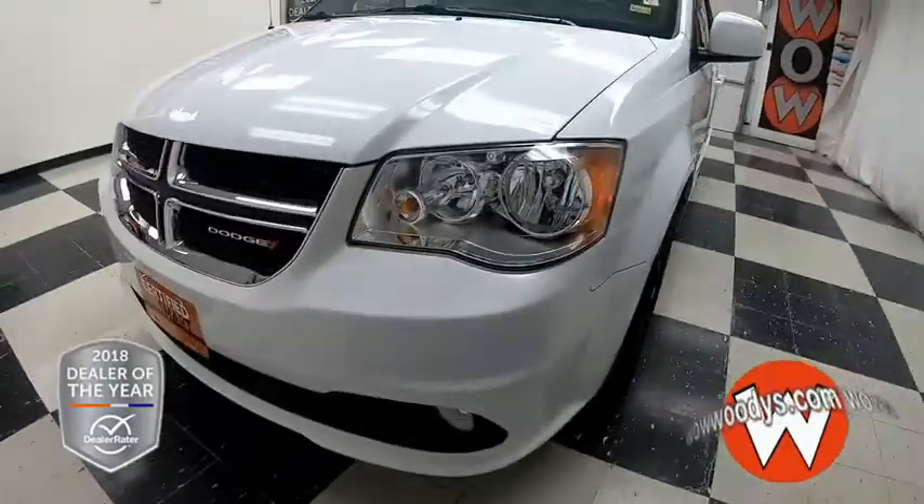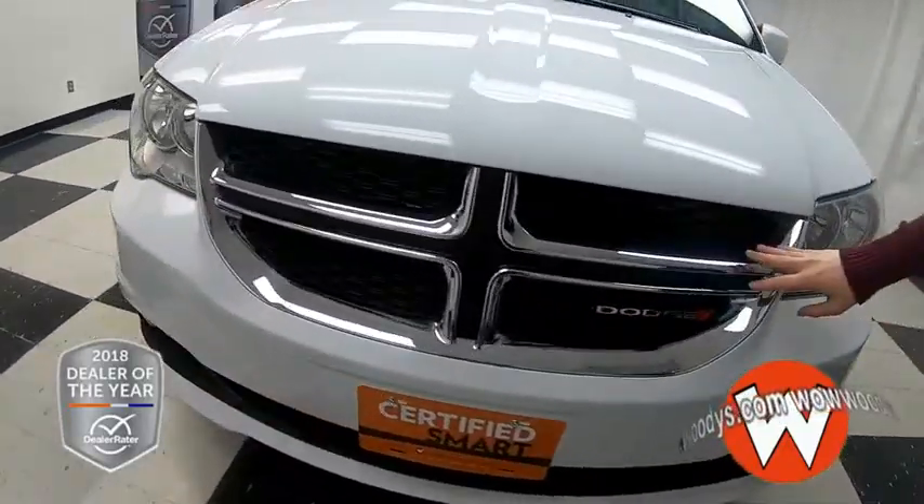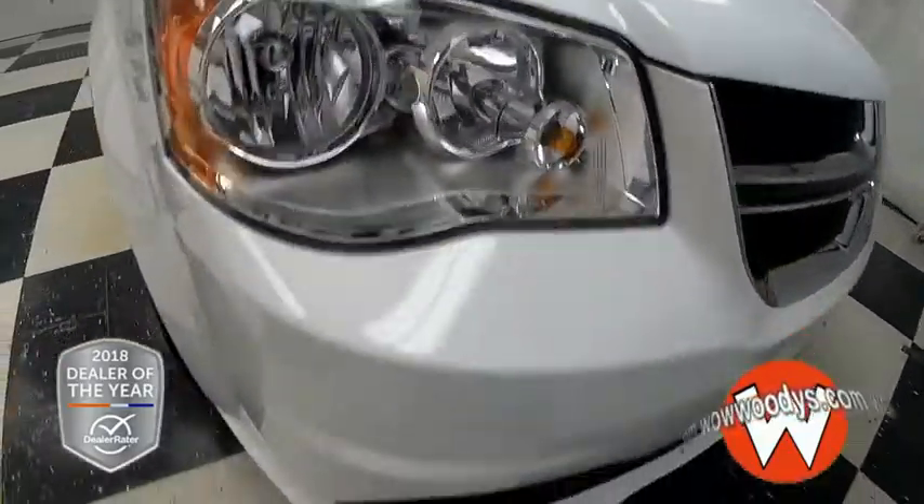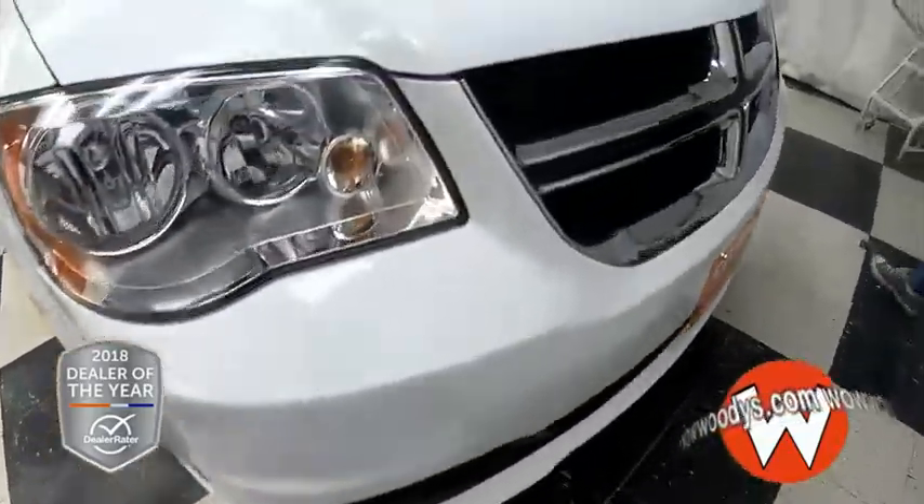So it comes in this white exterior color. You have some chrome surrounding your grille right here with your Dodge badge on the side, and then you have these halogen headlamps with fog lamps below for visibility.